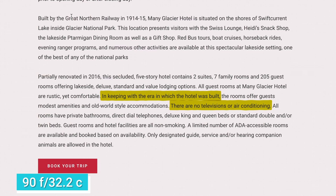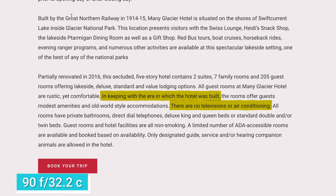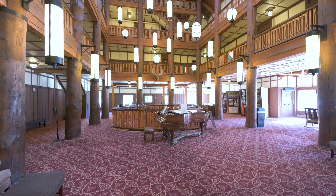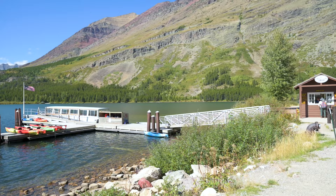It was hot in Glacier — there were days where we were in the 90s with no air conditioning. Cell phone coverage is not available, and there are direct dial telephones for their 205 rooms.